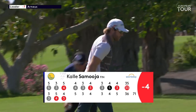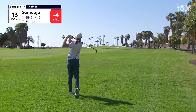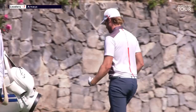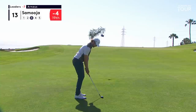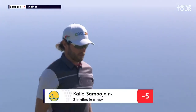Beautiful stuff. Mind you, he's played like that all season. That's why he's 27th on the Race to Dubai — right up there. What wind there is is from the left. The striker always knows in golf, knew straight away, didn't quite get all of that — just a little bit out of the heel of the club. That was really classy, just firm. Played a beautiful pitch shot from below the green to get to this position. Three birdies in a row for Finland's Calais Samoya.